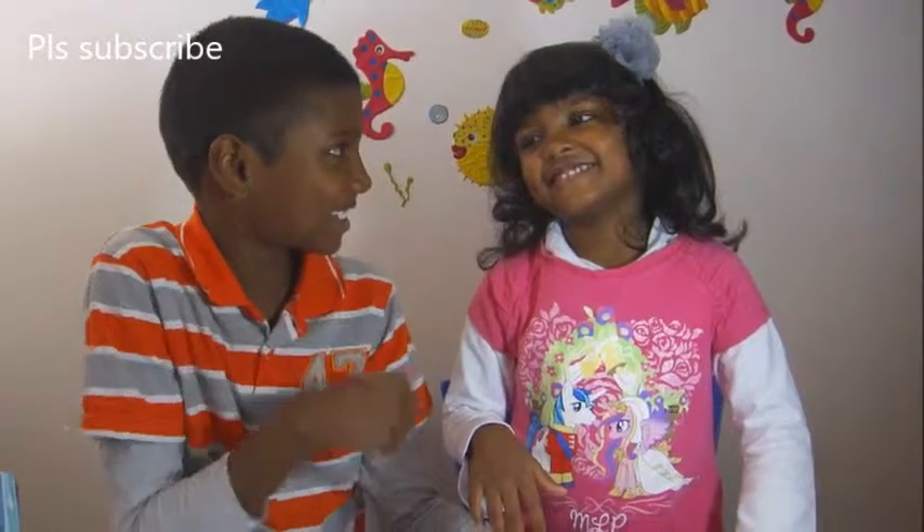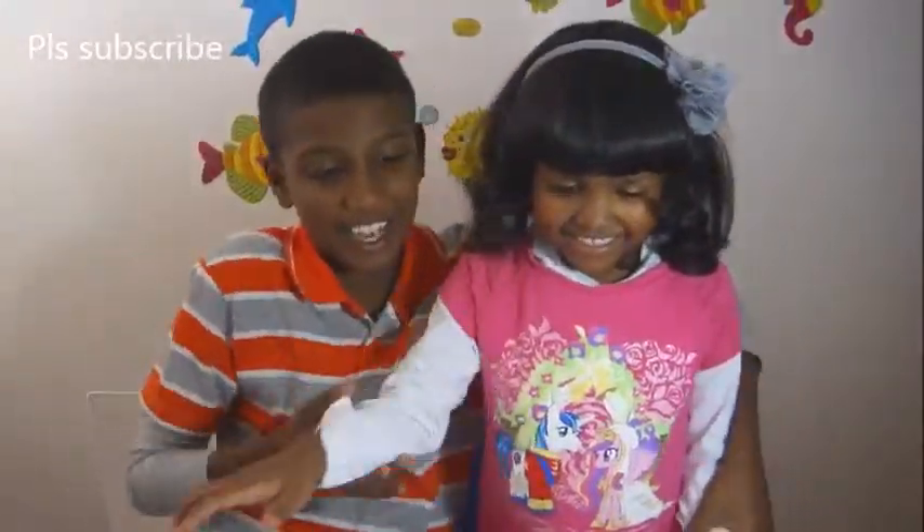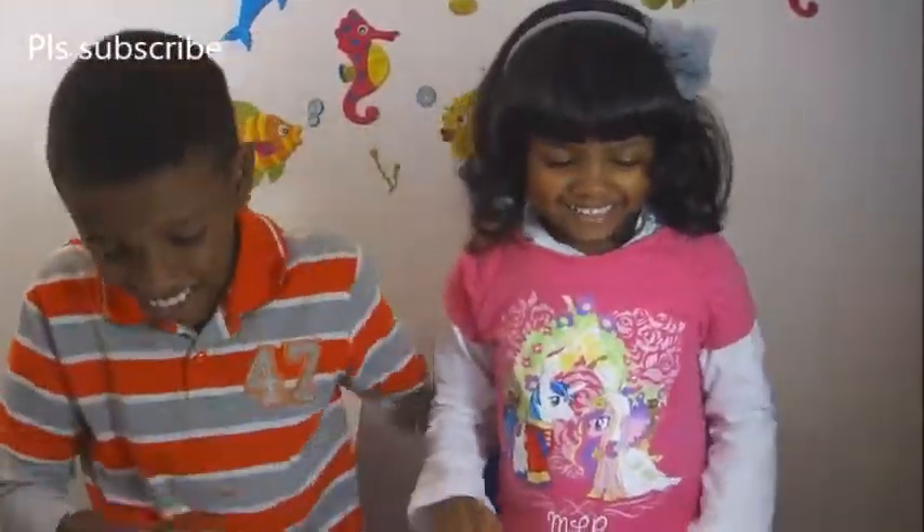If you watch the subscribers, please click on the subscribe on these My Little Ponies. And you will see if you watch them all. Just click on me and I'll say Aya.